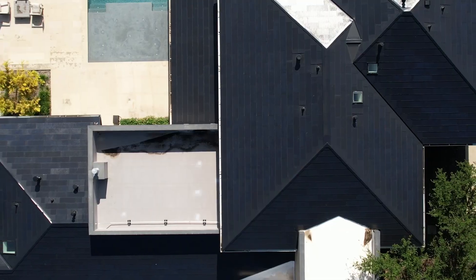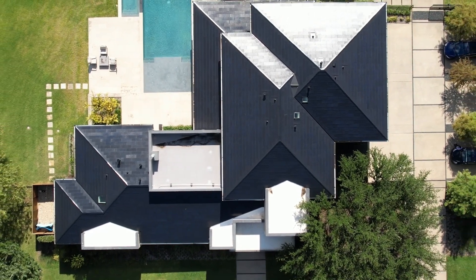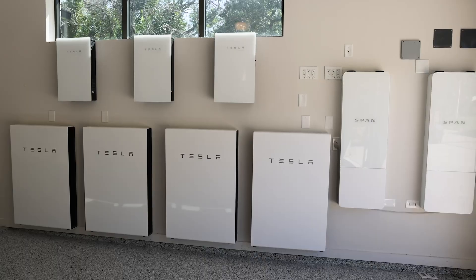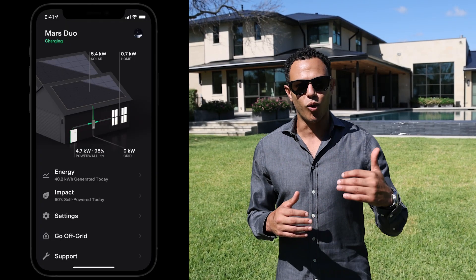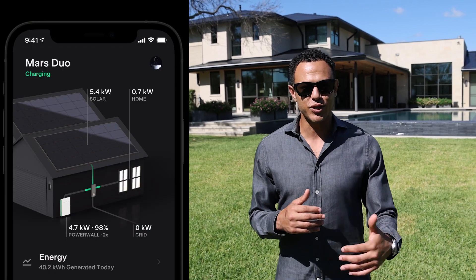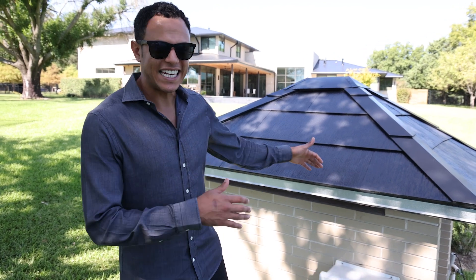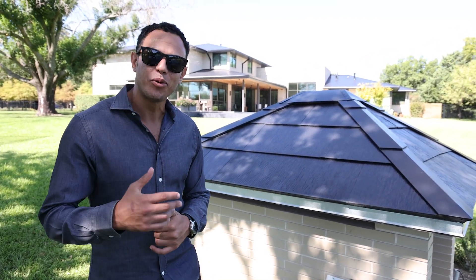Some of you guys are already familiar with solar roof. If you're not, make sure to check out our video on hail versus solar roof. This homeowner carries the entire Tesla Energy ecosystem — from the solar roof to the Powerwalls to the Model Y and X — and it's only going to become more enhanced with future software and firmware updates. Solar roof is so versatile that it can even be installed on a structure that's housing pool equipment.